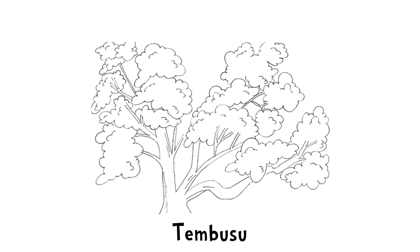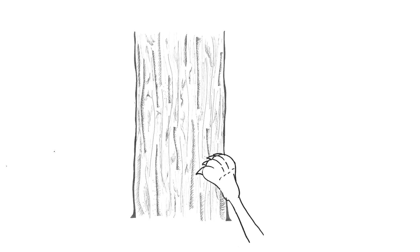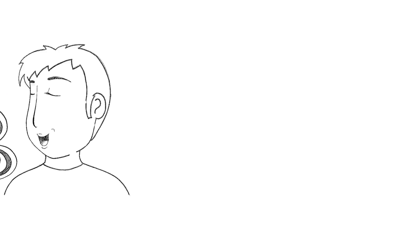The Tembusu tree. See that tree on your $5 note? That's a Tembusu tree. It can be identified by its deeply fissured bark, which makes it look like it has been clawed by a wild animal. Aptly named Fagraea fragrans, the Tembusu has creamy white flowers which give off a strong fragrance in the evening. So if you smell something sweet on your way home, it could very well come from the Tembusu tree.